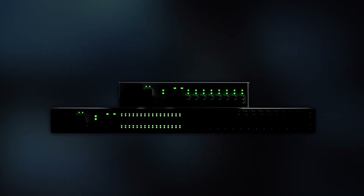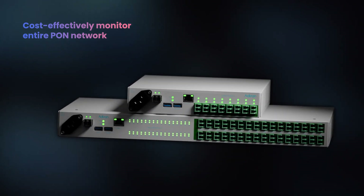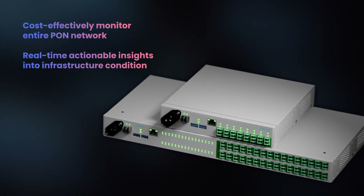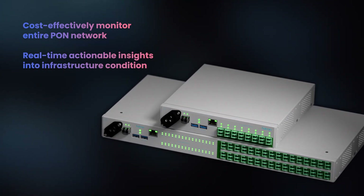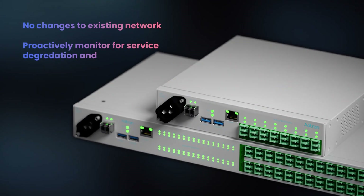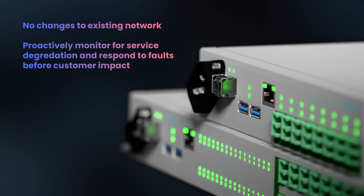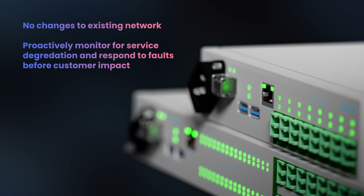But that's about to change. With our ALM monitoring solution, service providers can cost-effectively monitor their entire PON network, gaining real-time actionable insights into the condition of their infrastructure. Without any changes to their existing network, they can proactively monitor for any service degradation and respond to any faults before they affect customers.